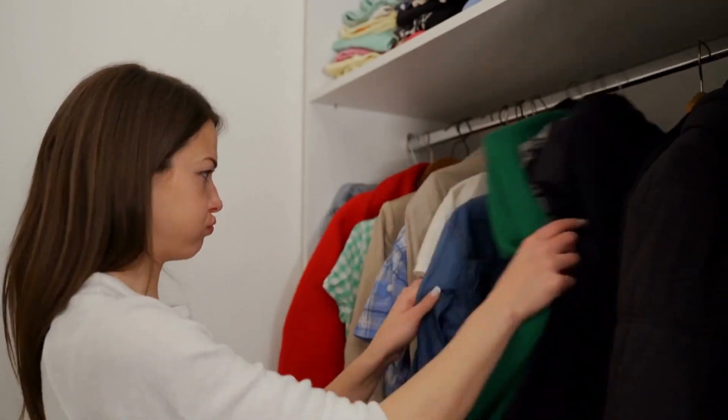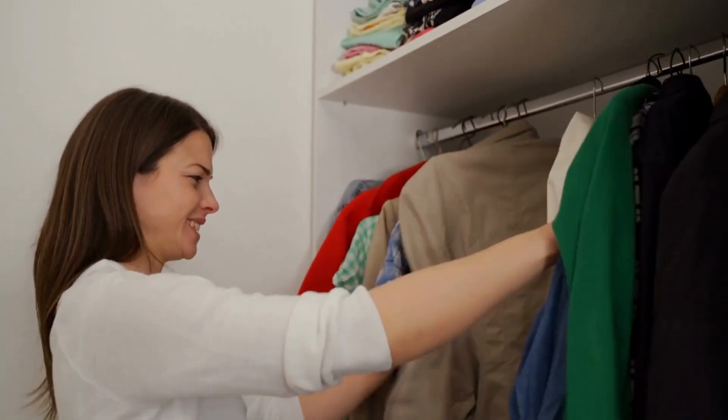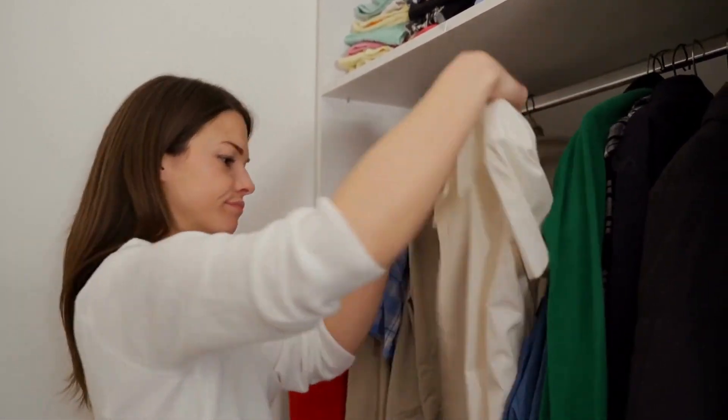To avoid overpacking, plan your outfits ahead of time and pack versatile pieces that can be mixed and matched. I recommend not packing clothes that you don't wear at home, thinking that this is going to be that one time when you finally wear that outfit. There's a reason you haven't worn it, and odds are you will regret wasting space packing it.